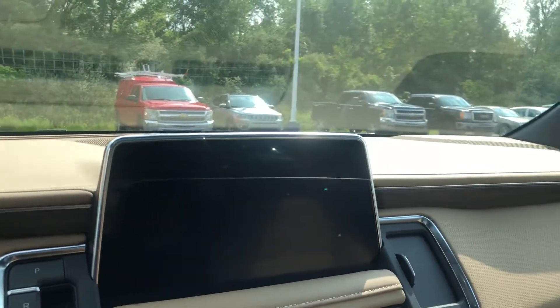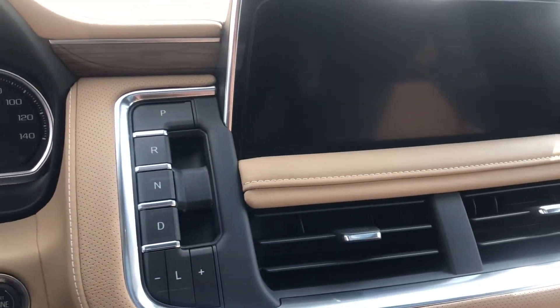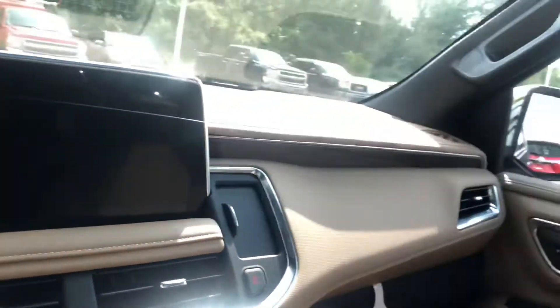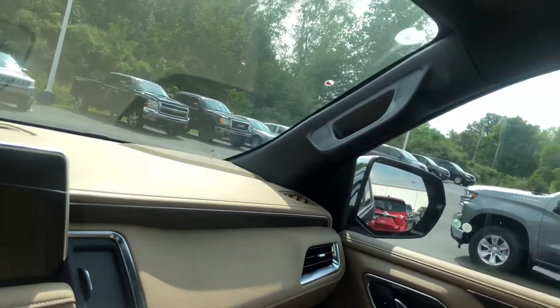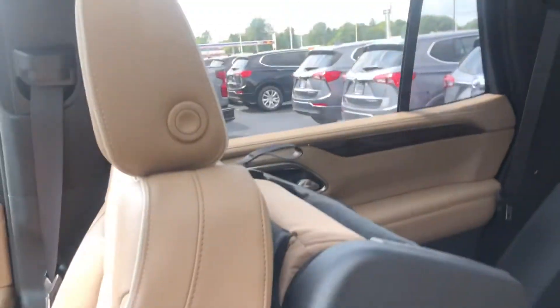There's your heads-up display. It also has a push button transmission, so there's no shifter. Panoramic roof in the front and the back. Second row captain's chairs and third row bench.